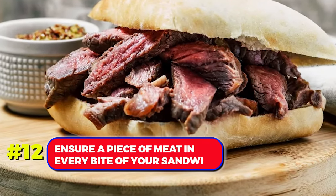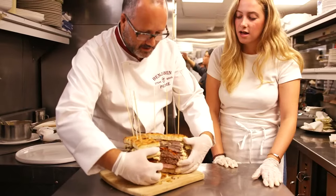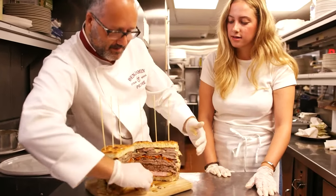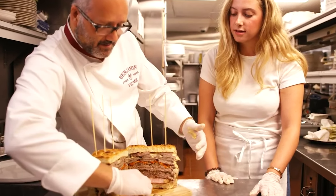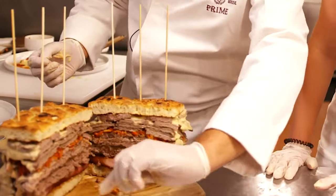Number 12. Ensure a piece of meat in every bite of your sandwich. Tear two halves from each round lunch meat slice and strategically place them at the top, bottom, left, and right sides of the square bread, eliminating the need to cut off the crust.